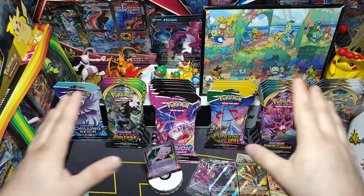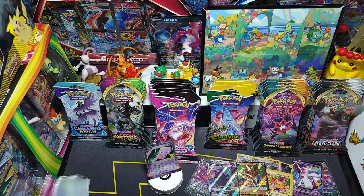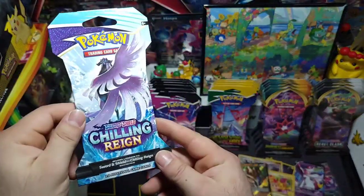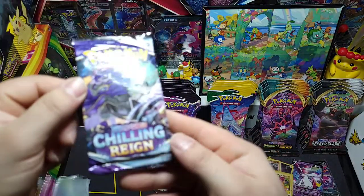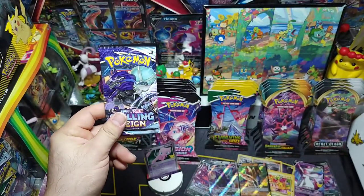Alright, let's dig into our loose booster packs now. We got Chilling Reign — we'll start from the left and move to the right. I was able to get one single pack from Barnes & Noble. They had more, but I got the Hoopa V box and also this pack. Nice little Shadow Rider theme since we just pulled that V-MAX a second ago.